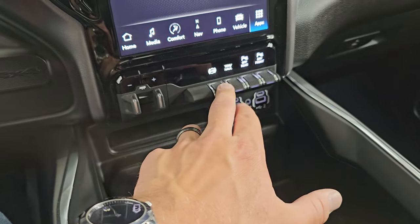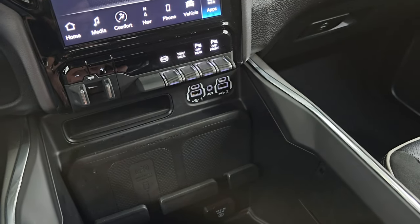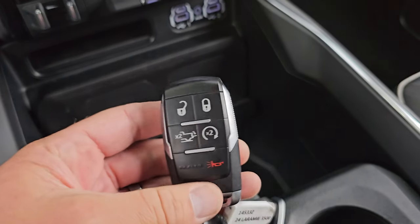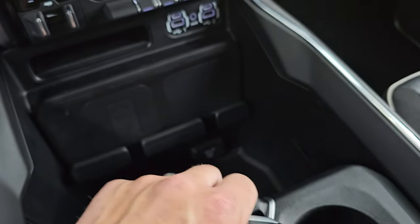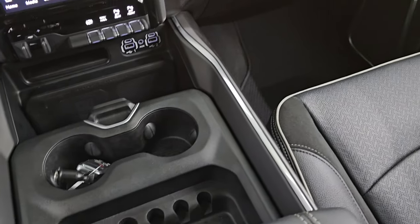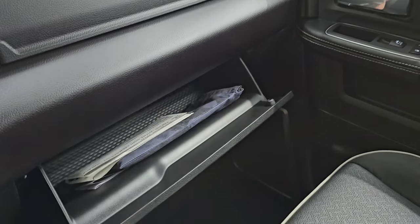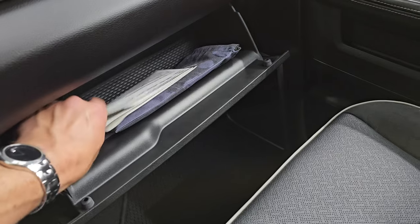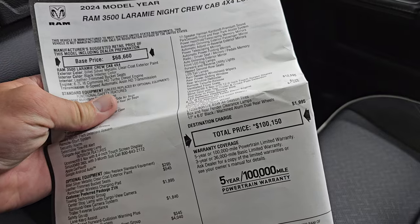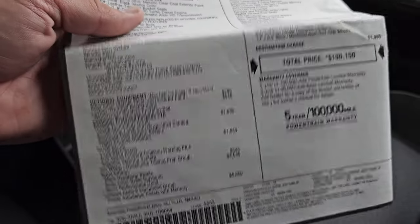Down here is your factory brake controller, factory exhaust brake, tow haul mode, front and rear parking sensors, and your wireless cell phone charge pad. Two USBs, two USB-Cs, and an AUX jack. Checking down there is your 115-volt 400-watt plug-in, keyless entry with remote start, and power drop-down tailgate. Sliding cup holder and coin holders there. Dual glove boxes right here — look at the Laramie logo on there. It has the original window sticker — original price was $100,150.